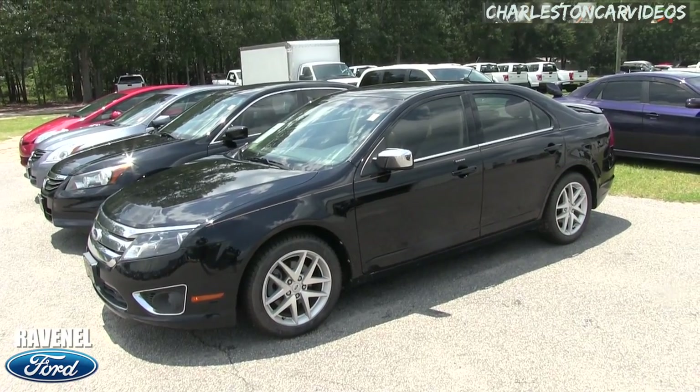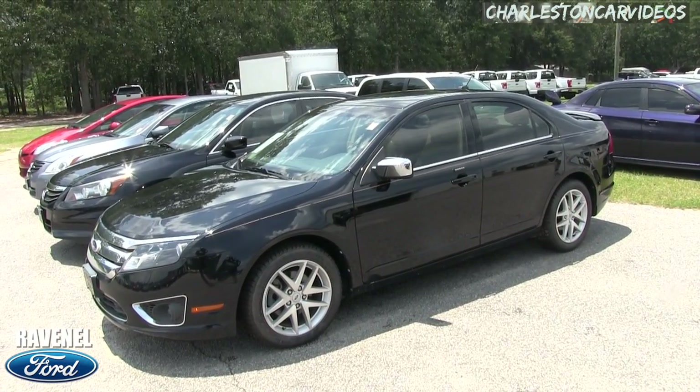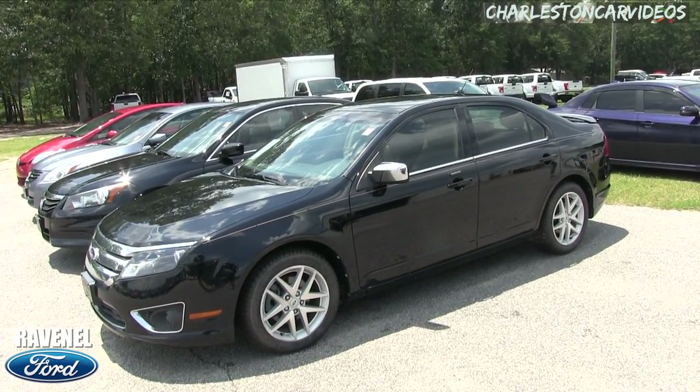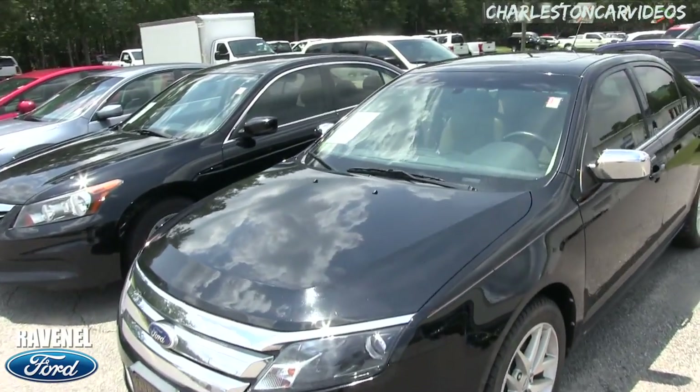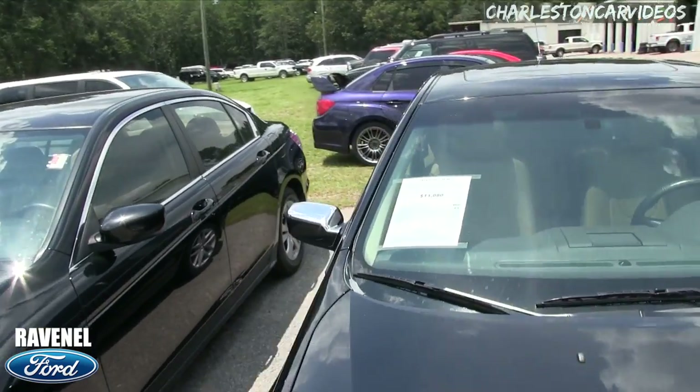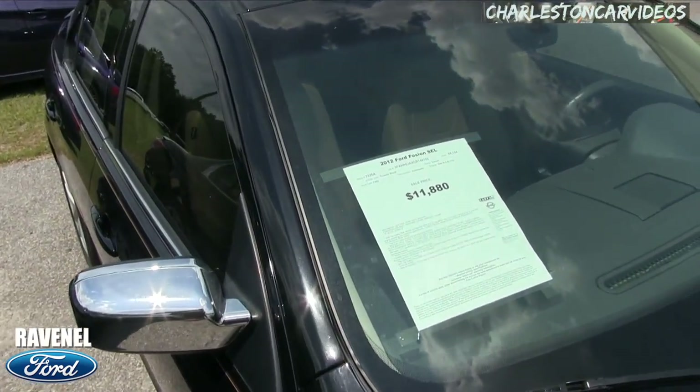Looking good at Ravenel Ford. Some of the perks from buying with us: no dealer or admin fees, no doc fees of any kind, and pricing is aggressive. That's something we didn't even look at yet, so let's take a look at that right now. That horn got me a little confused for a second.